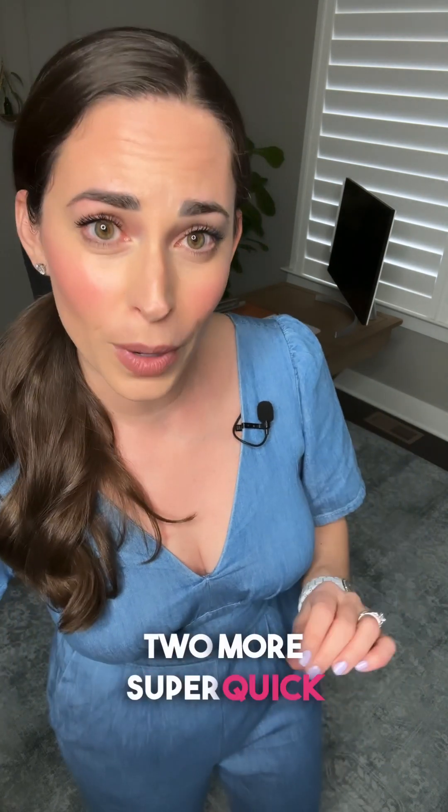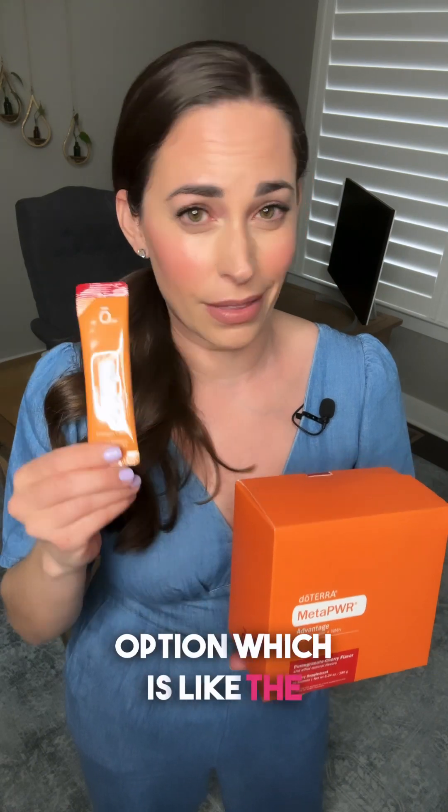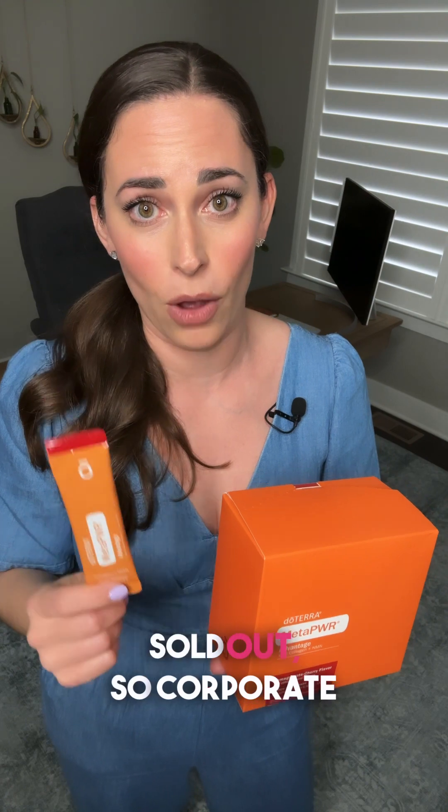Two more super quick updates. The fan favorite Cherry Pomegranate MetaPower Collagen is now going to be accessible with the cart-within-a-cart option, which is like the customize-and-save. This is great for enjoying deeper discounts when you bundle it with other items. Keep in mind this flavor is a limited edition and it is already 50% sold out, so corporate is hoping to make it permanent in the future.